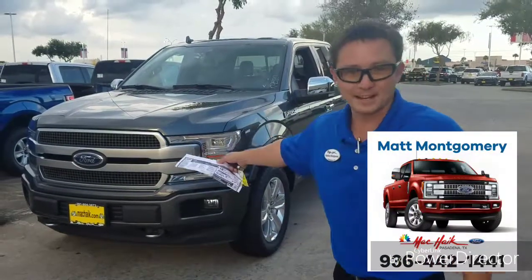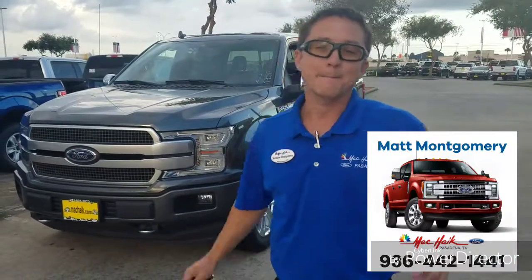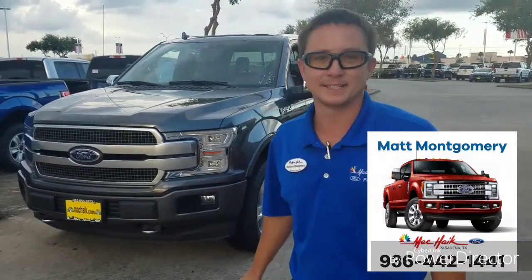Gray Magnetic Metallic Platinum. Hi, Matt Montgomery, Mechike Ford, Pasadena.